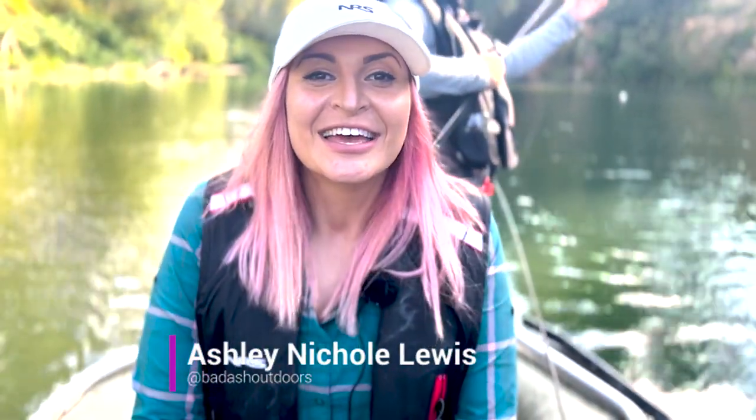Hey friends, welcome to another episode of Badass Outdoors. This week we are filming with NRS and we are on my brand new slipstream raft doing coho on my home rivers, which is so special to me. I'm on a break from school so I'm out here fishing. Don't forget to like and subscribe to the channel so you can follow along on the adventures. There's going to be a lot of cool stuff coming out of this shoot, so let's get rolling.